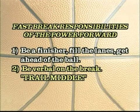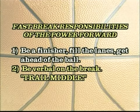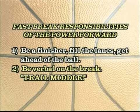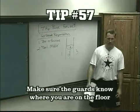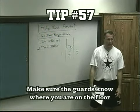You need to be verbal in this scenario as a power forward. You have to let the guards know you're coming. Yell out 'trail middle' — let them know you're coming down the road.